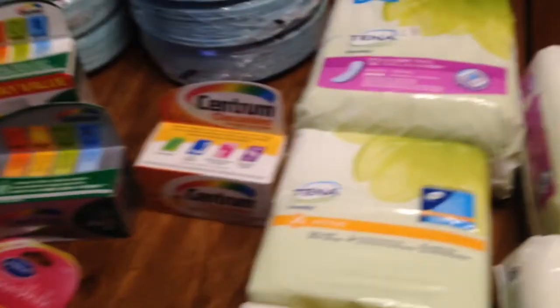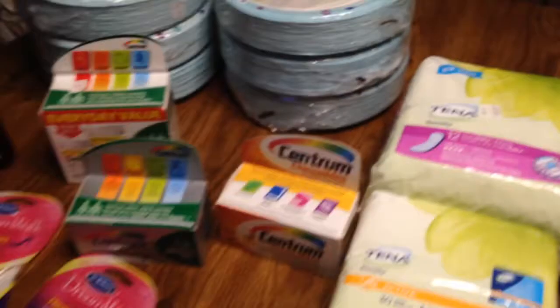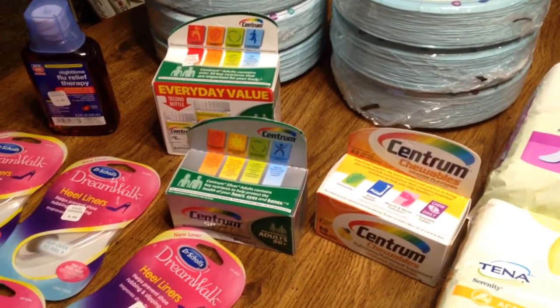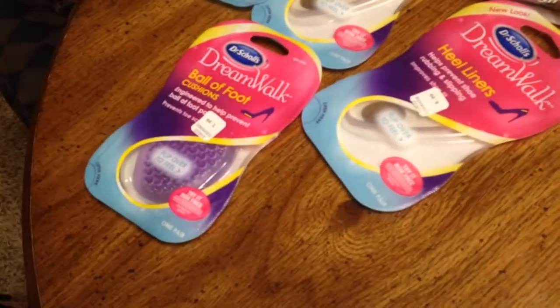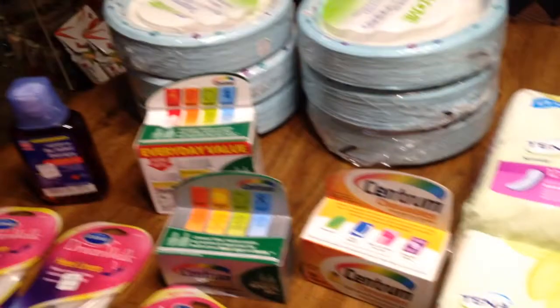So getting that $12.00 back means I paid $29.00 for all of this stuff. Then I got $15.00 back in plus-up rewards — you can see my $10 and my $5 right here — $15.00 back, which means I paid $14.00. Then I got another $5.00 for the DreamWalks, so subtracting that, I paid $9.00 for all of this stuff.